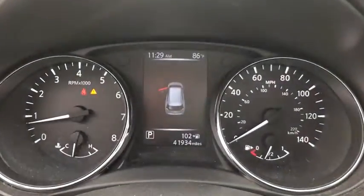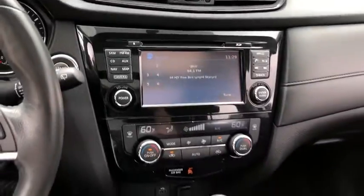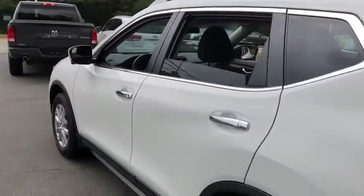This vehicle has less than 45,000 miles. Here are some of this vehicle's great options: traction control, all-wheel drive, remote engine start, Bluetooth, and cruise control.